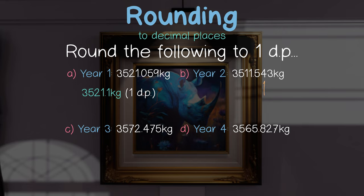In our second example, our decider is 4. This is less than 5, so we round down, leaving our resulting weight as 3,511.5 kilos.